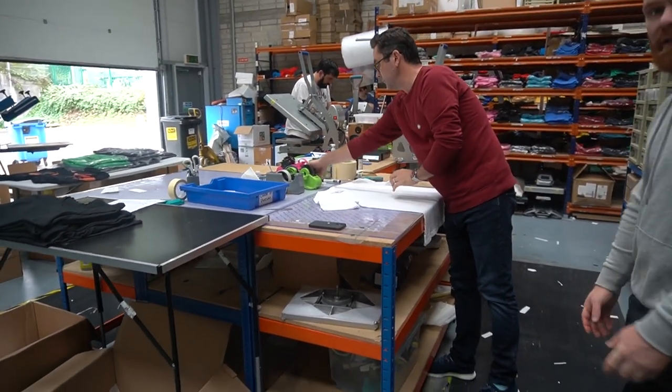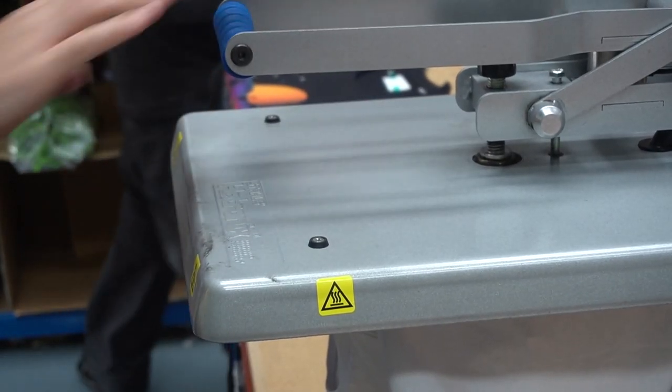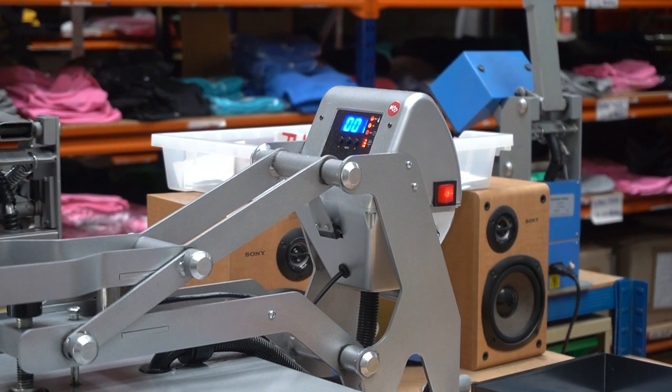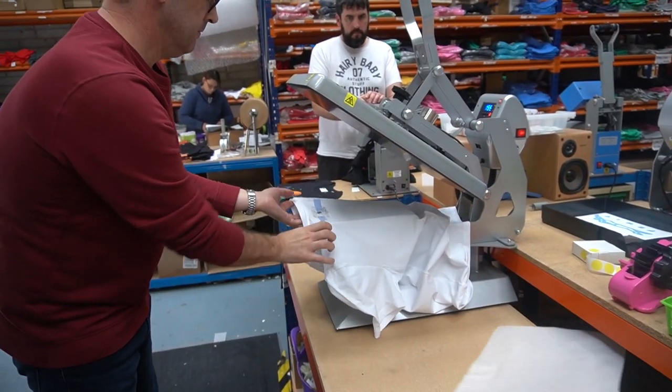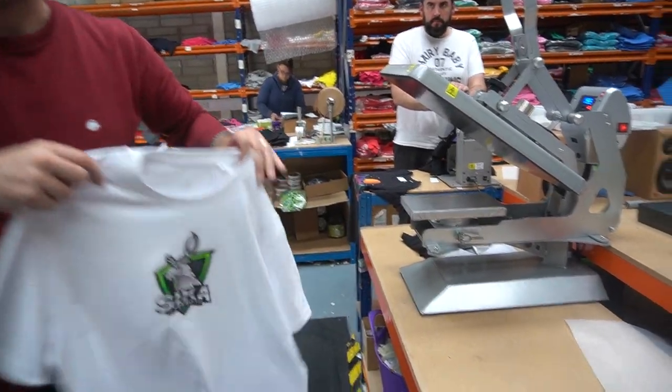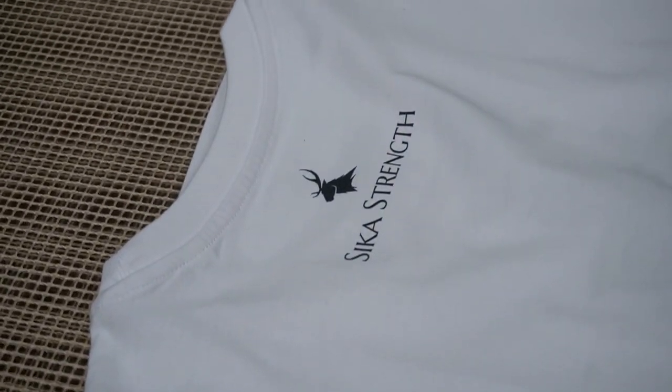It seems to be lasting so much better on t-shirts as well — the graphic doesn't stretch out, it doesn't crack as much. He did say the style of t-shirt makes a big difference to how well things last, so it's all part of it.